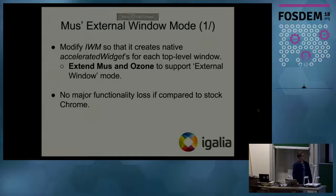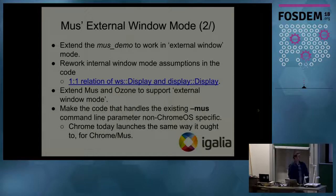So what did we need to do in order to bring External Window Mode? We needed to modify Internal Window Mode so that it created an accelerated widget for each new top-level window. We also needed to extend Mash — the so-called Mojo UI service — and Ozone in order to support External Window Mode. We needed to ensure that there were no major functionality losses or performance losses compared to stock Chromium.